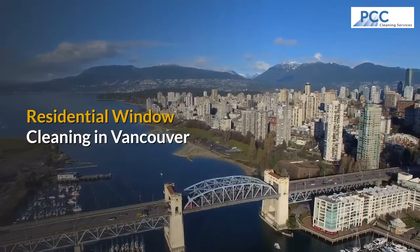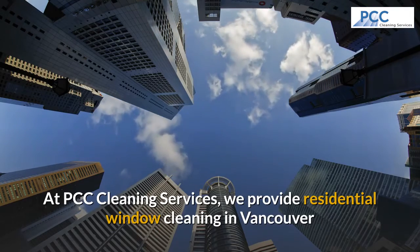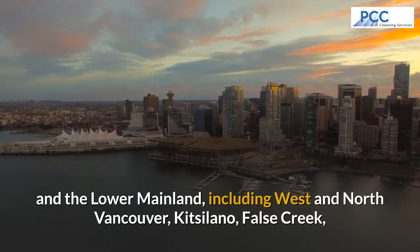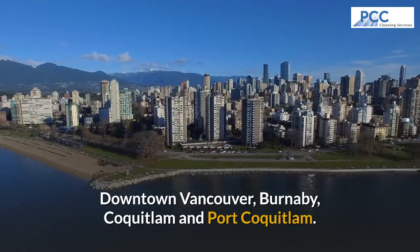Residential Window Cleaning in Vancouver. At PCC Cleaning Services, we provide residential window cleaning in Vancouver and the Lower Mainland. This includes West and North Vancouver, Kitsilano, False Creek, Downtown Vancouver, Burnaby, Coquitlam, and Port Coquitlam.